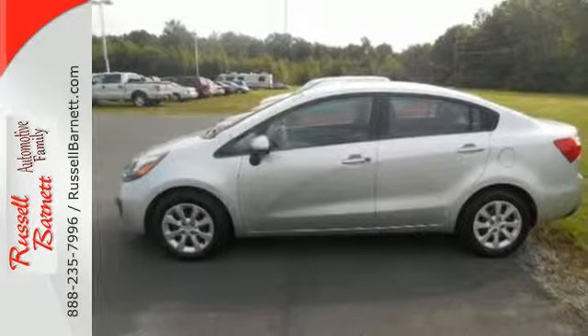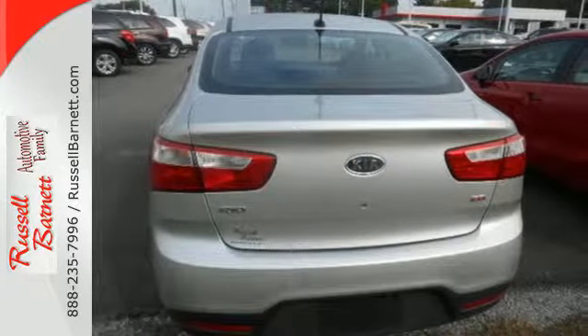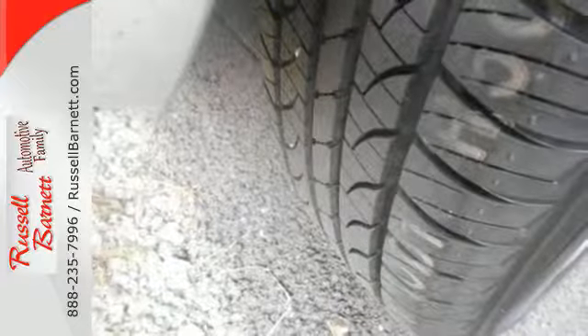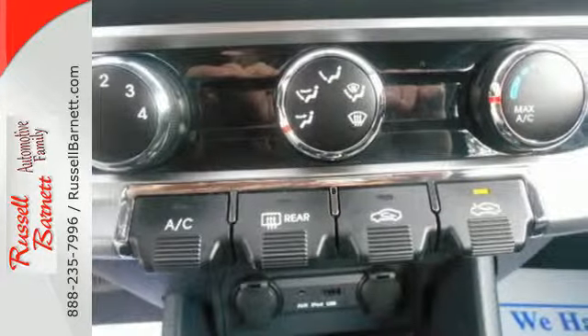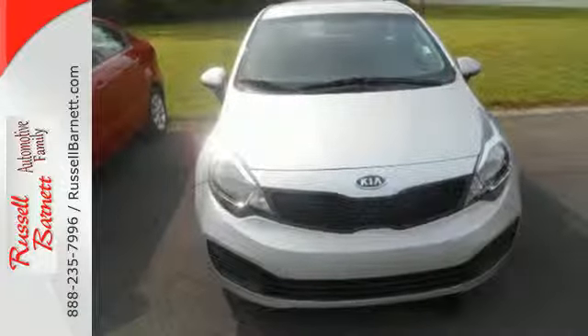Save gas money while enjoying all of the convenient features it has to offer, including heated mirrors and steering wheel controls. You'll stay safe with anti-lock brakes and multiple airbags. Do something good for your wallet and the earth. Make this Kia a part of your family today.